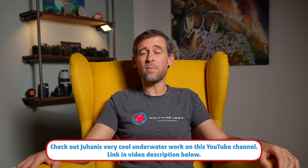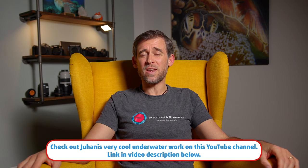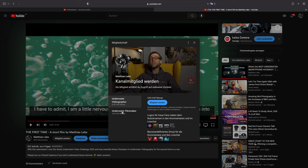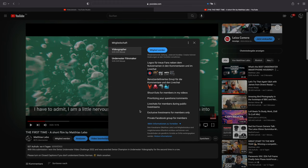If anyone out there wants to join Juhani as a member of the channel and wants to give me a little bit of financial support — making me able to keep creating all the content that I do here and, in return, get some really cool benefits — feel free to click the button down below this video which says 'become a member.' It's going to take you to a page showing the two different member options and what benefits you'll get. Thank you very much if you decide to become a member.